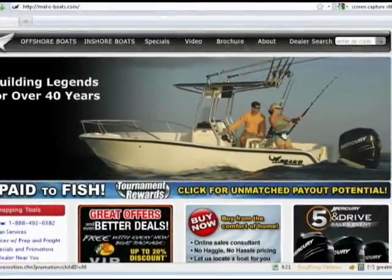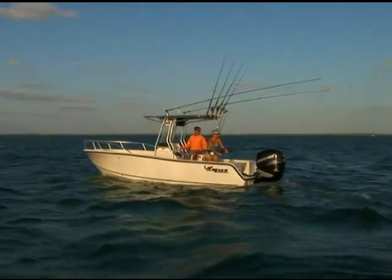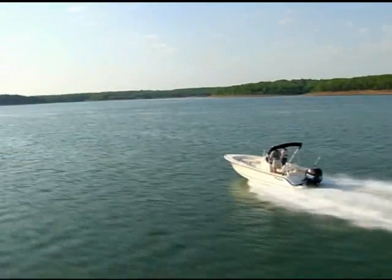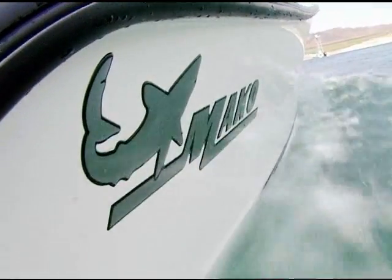Or visit your nearest Mako dealer to learn even more. Wherever your new Mako takes you, you can't help but enjoy the journey.